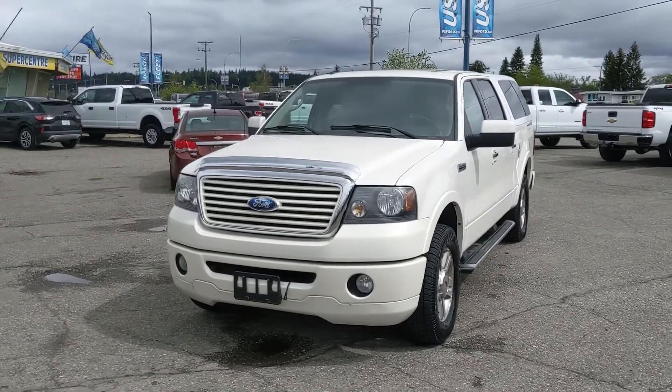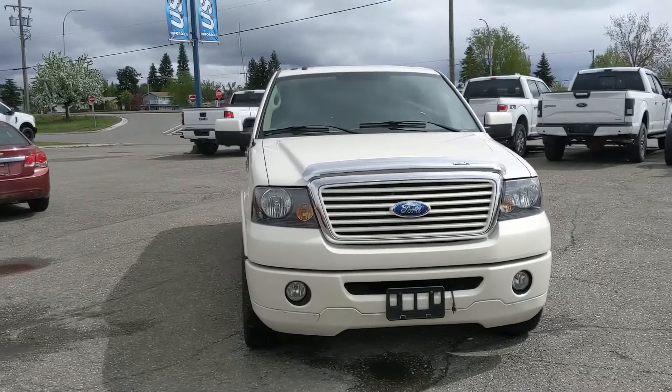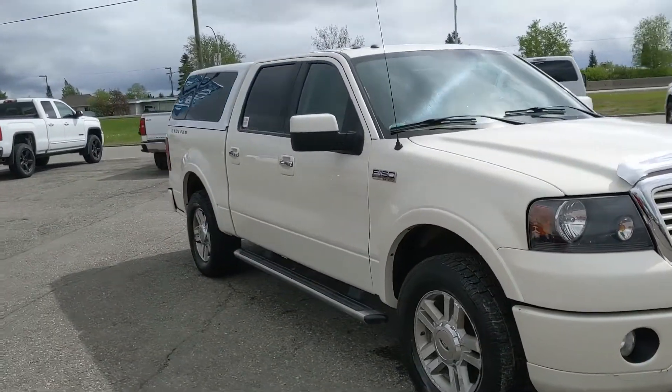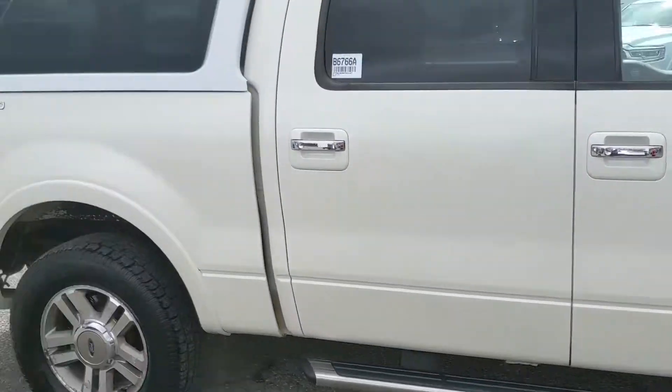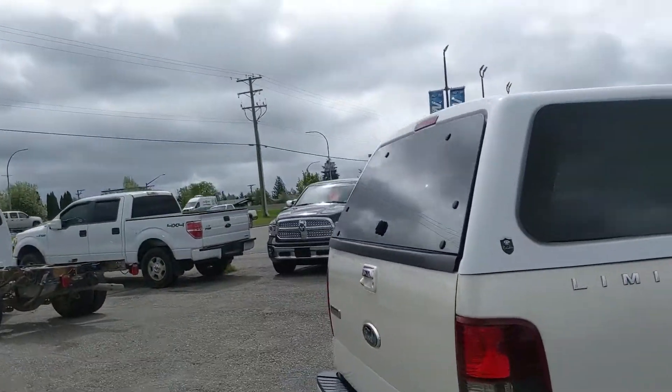Hello, this is Eric at the Print Shore Ford Pre-owned Supercenter, and we're taking a look at the 2008 Ford F-150 in a Limited trim, powered by a 5.4 liter Triton V8, providing you with plenty of power for towing, hauling, and 4x4ing, and coming with running boards down below and a canopy on the back to keep your belongings covered and protected from the elements.